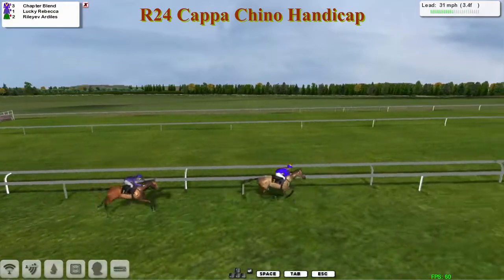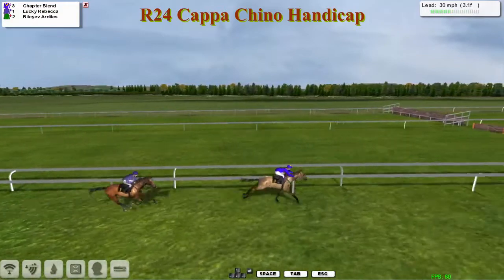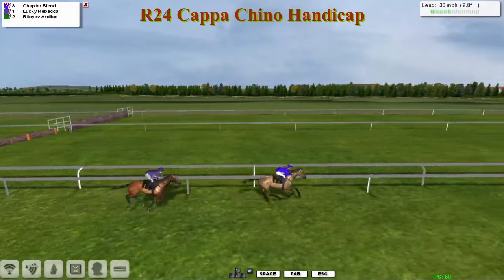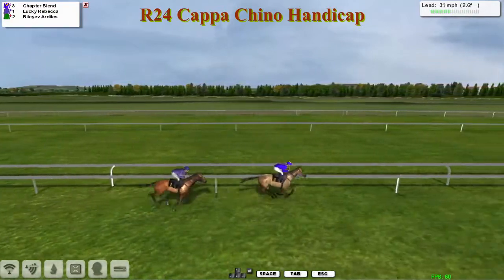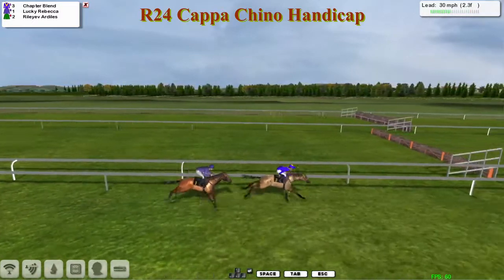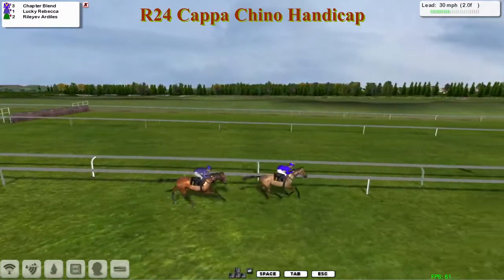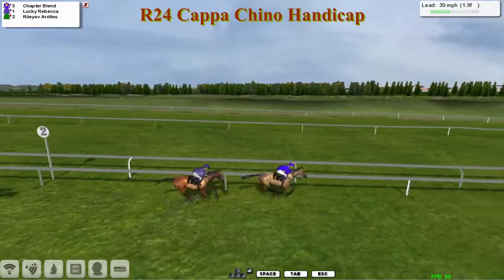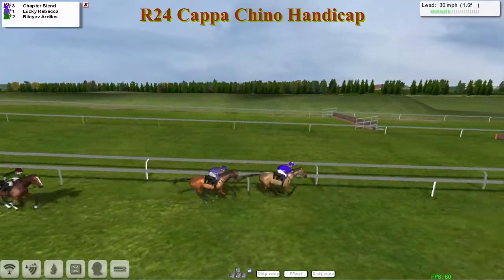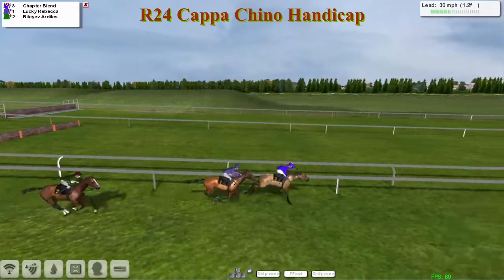Chapter Blend has now started to increase the advantage again and increased the tempo as well. Lucky Rebecca is being pushed along, and there will be a few hearts in mouths for a few strides there. But now Lucky Rebecca is starting to look like a real threat on the outside, traveling super strongly in behind Chapter Blend. Into the final two furlongs, Riley of Ardeals is desperately trying to stay on — you can see the shadow of that one getting going, and it is now starting to come. Riley of Ardeals, which looked out of the race with two and a half furlongs to go.